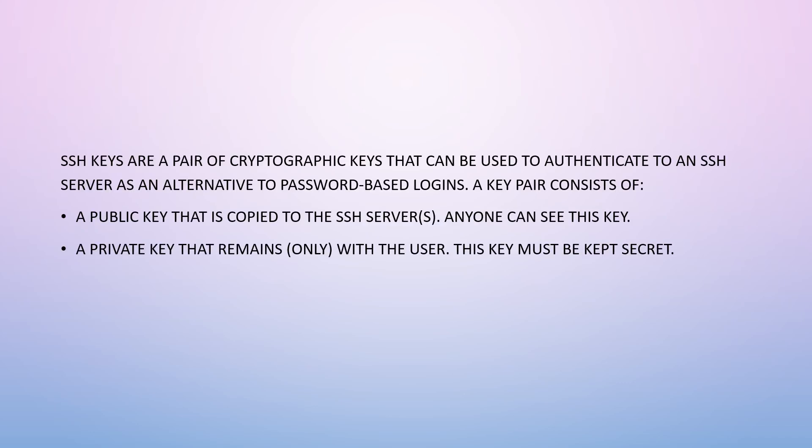SSH keys are a pair of cryptographic keys that can be used to authenticate to an SSH server as an alternative to password-based logins. A key pair consists of a public key that is copied to SSH servers — anyone can see this key — and a private key that remains only with the user. The private key must be kept secret, because otherwise it defeats the purpose of it being a private key.